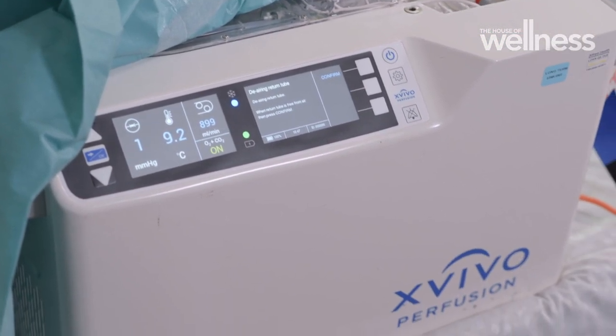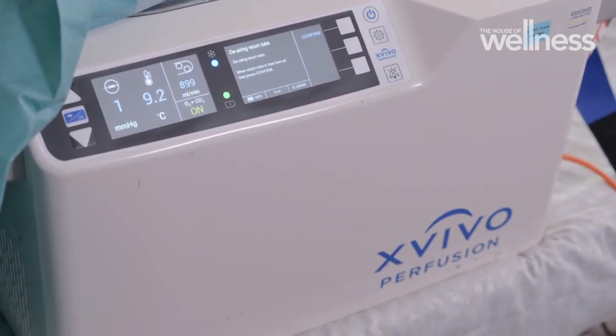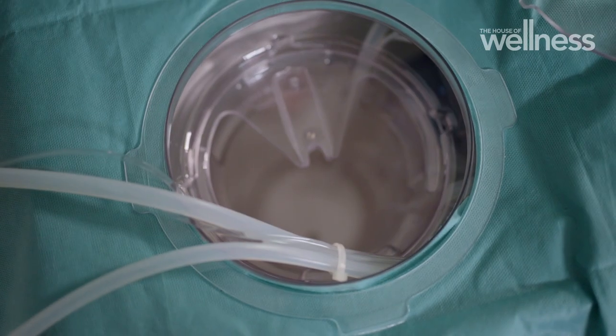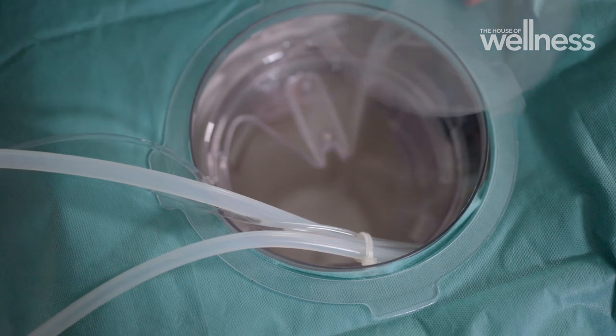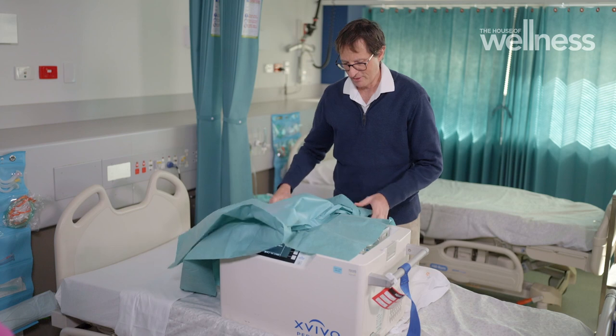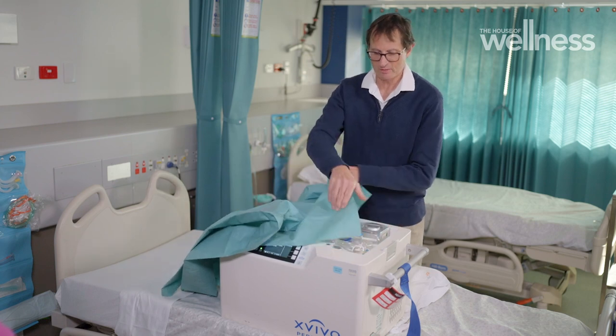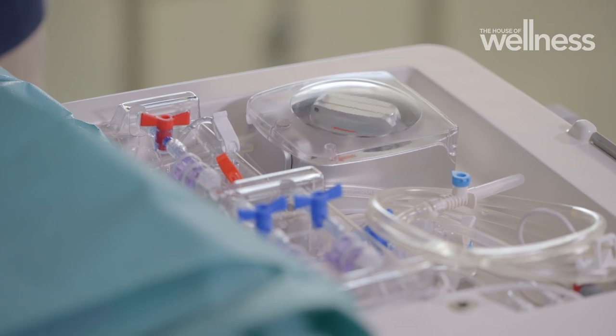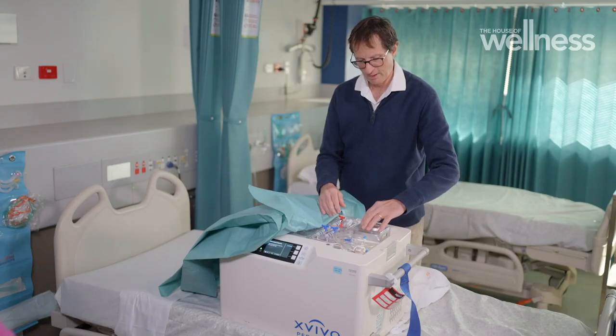So this is the actual machine that perfuses the heart, delivers a cool solution while the heart's being transported, and the heart will be placed in this chamber. The other critical part of what's going on in this box — it's very transportable — is delivery of oxygen and important nutrients with a pump.